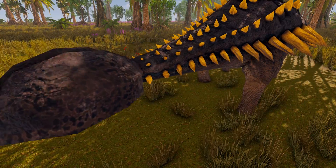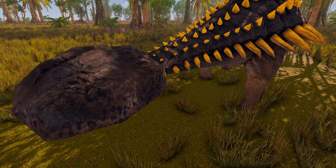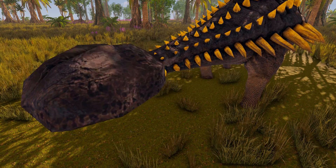The found tail club is 60 cm long, 49 cm wide, and 19 cm tall.